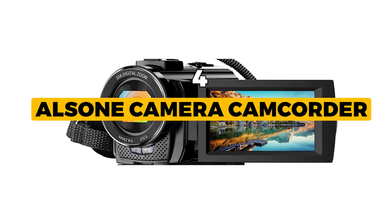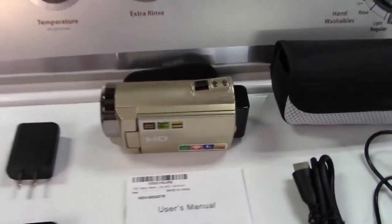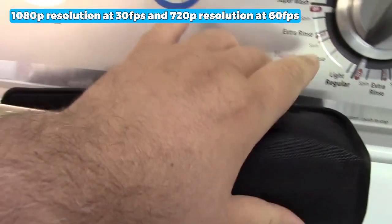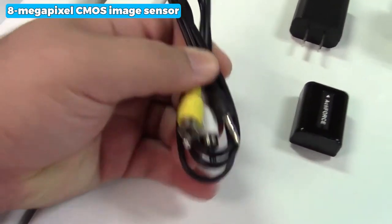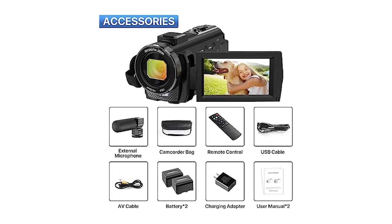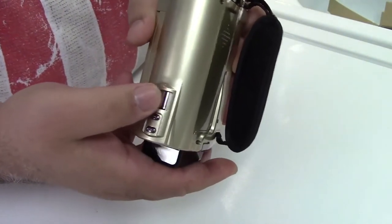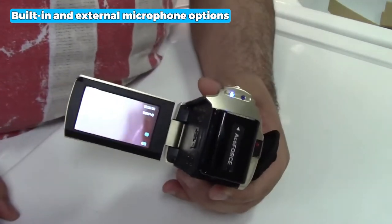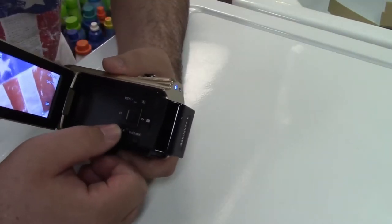The next one is the best versatile Alsone Camera Camcorder. The Alsone Camera Camcorder offers excellent video recording capabilities with 1080p resolution at 30fps and 720p resolution at 60fps. The 8-megapixel CMOS image sensor ensures vibrant and realistic images, making it an excellent tool for capturing special moments and an ideal gift for amateurs and beginners. With both built-in and external microphone options, you can enhance sound recording volume and reduce noise for better audio quality.